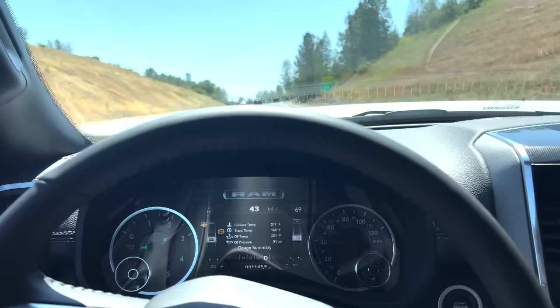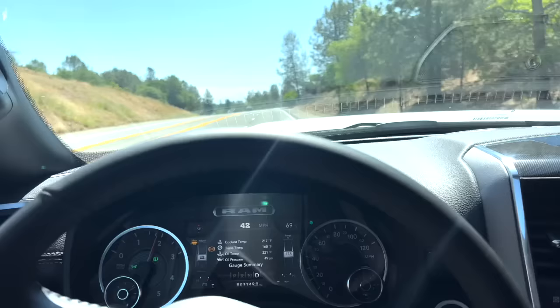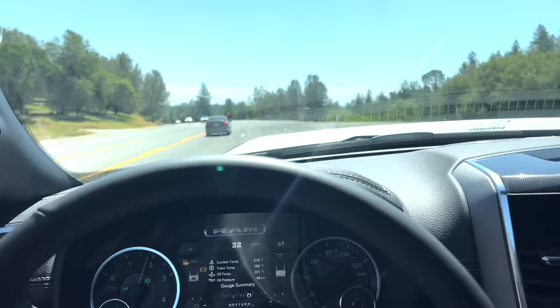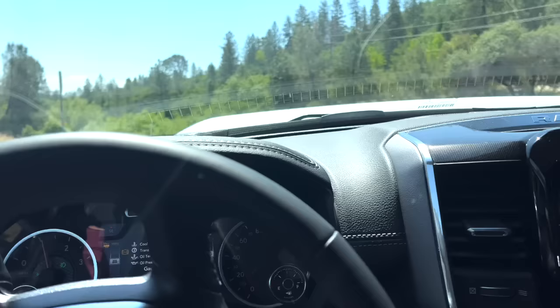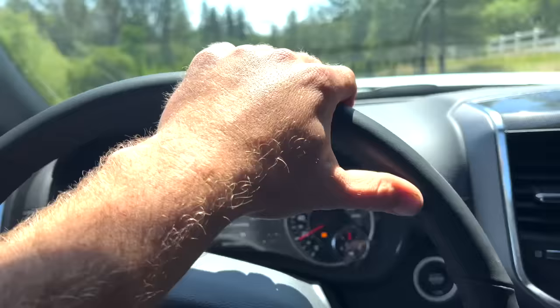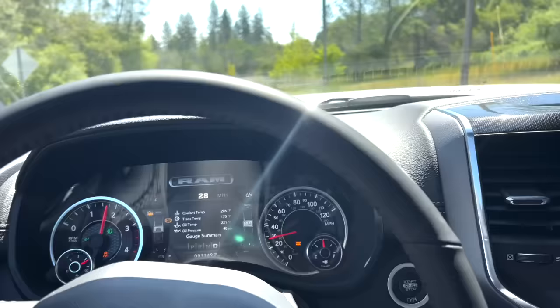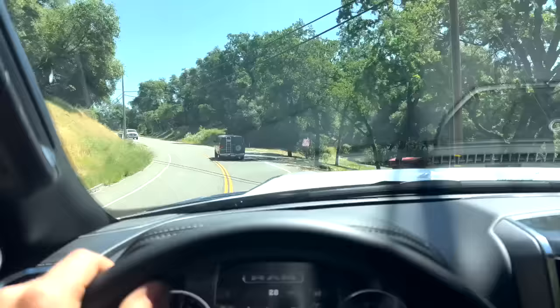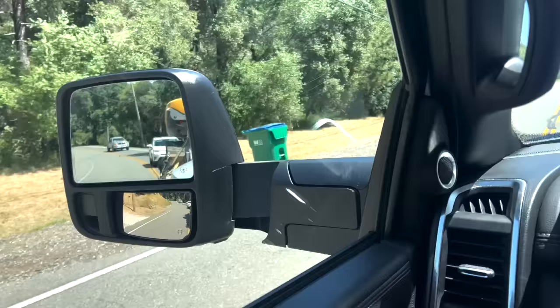Engine temp 217, trans temp 168 right in the money, and oil temp 221. It's cooling off immediately too — already down to 210. Coming up that grade towing this with the new truck is like 35 miles an hour, so this truck definitely has a little bit more in the pants than my rig. What a hill. I see somebody going slow — might be the only vehicle, might be headed to the shop. But this garbage back here is tailgating me — she saw me pull the camera out.